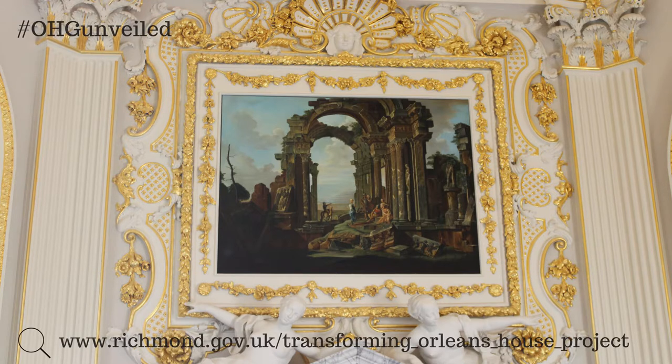We had a black and white photograph of the art to work from, and we managed to track down two similar compositions that exist — one in Warsaw Gallery and one in Manchester City Art Gallery.